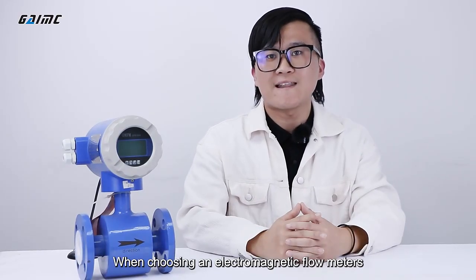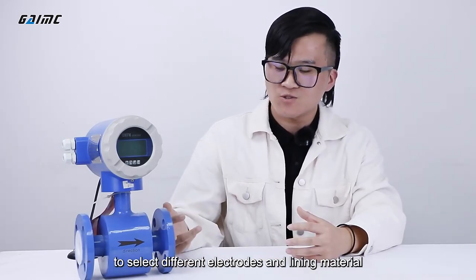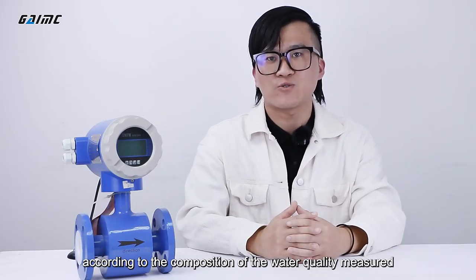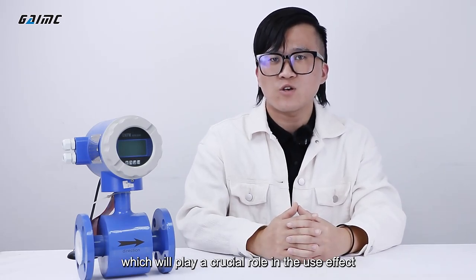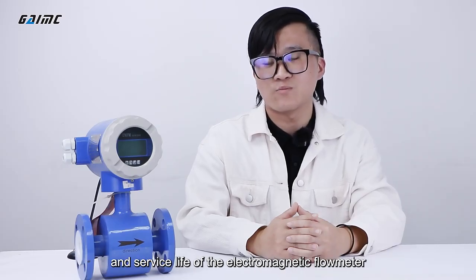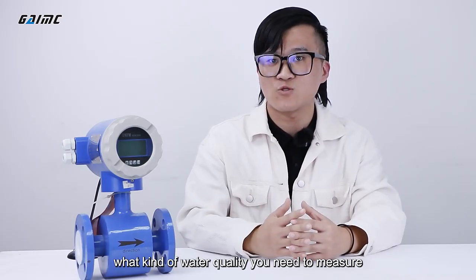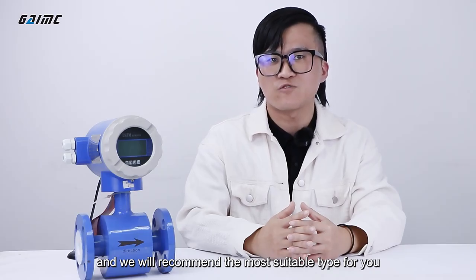When choosing an electromagnetic flow meter, please pay more attention to the need to select different electrodes and lining material according to the composition of the water quality measured. This will play a crucial role in the use effect and service life of the electromagnetic flow meter. Of course, you can also tell us what kind of water quality you need to measure and we will recommend the most suitable type for you.